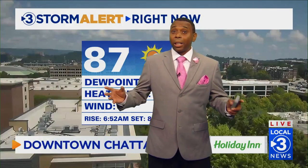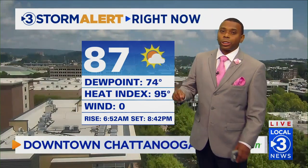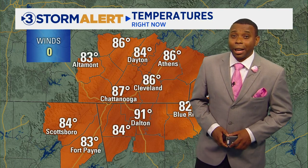Latrice, it's definitely going to be a summer-like pattern across the area. Looking over downtown, we're seeing a mix of sun and clouds. Temperatures already at 87 degrees, but the dew point is currently at 74, so a very tropical feel to the air as you step out the door, giving us a heat index right now in the mid-90s. I expect that number to continue to climb as we progress throughout the afternoon.